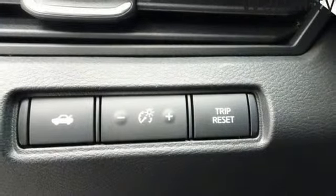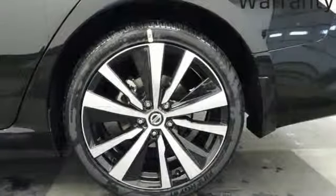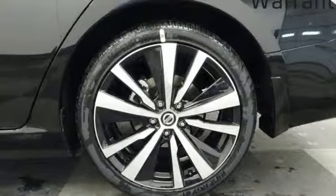Manual tilting steering column, inline four-cylinder engine, active grille shutters, sport suspension, and continuously variable automatic transmission.